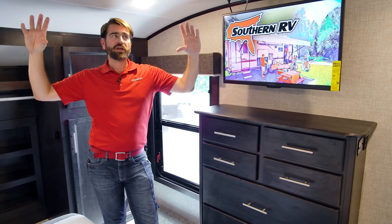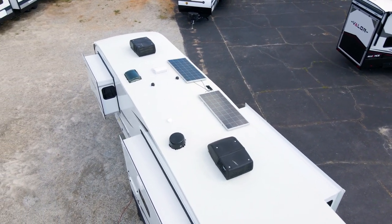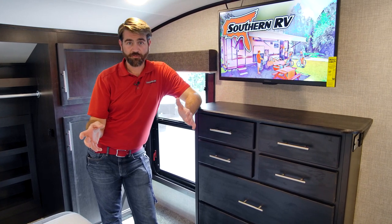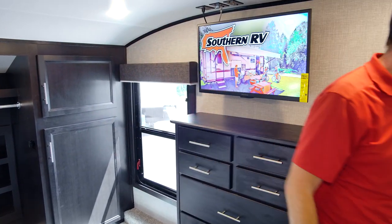All of that is insulated up there and tucked into the MagnaTrust roof, which is one of the strongest roof systems on the market today. Let's go outside — we'll check out that roof and some of the exterior features. There's still a lot to see, so just hang in there with us and come on for the ride.